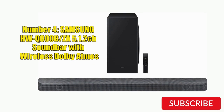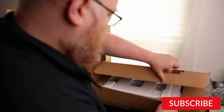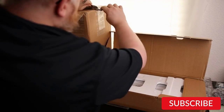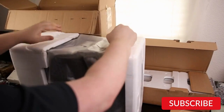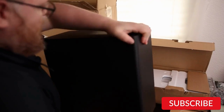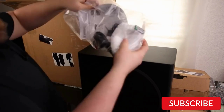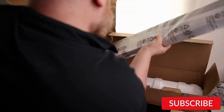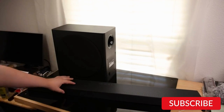Number 4: Samsung HW-Q800BZ 5.1.2 Channel Soundbar with wireless Dolby Atmos. The Samsung HW-Q800BZ is a 5.1.2 channel soundbar that offers an immersive audio experience with wireless Dolby Atmos technology. The soundbar comes with a wireless subwoofer, two up-firing speakers, and a center channel to provide clear dialogue. It can also be connected to a compatible Samsung TV for a seamless audio experience. The HW-Q800BZ features adaptive sound technology that analyzes the content being played and optimizes the audio for best performance. It also supports various audio formats such as Dolby Atmos, DTS:X, and 4K HDR content.